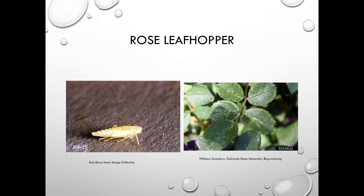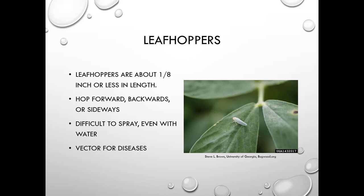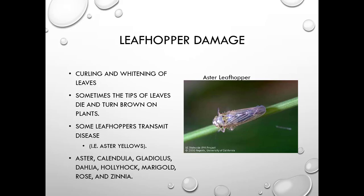Here's the rose leafhopper — very common. They're about an eighth of an inch in length or less, and they hop forward, backward, and sideways, making them really difficult to spray. They are a vector for diseases, so they're an important problem. They cause curling and whitening of leaves; sometimes the tips turn brown or die. One disease they spread is aster yellows, which is a phytoplasma, with hosts including aster, calendula, gladiolus, dahlia, hollyhock, marigolds, rose, and zinnia.